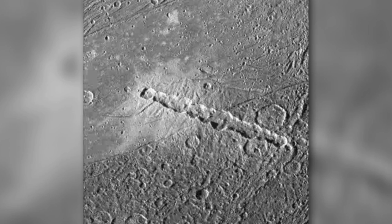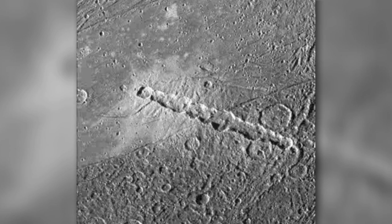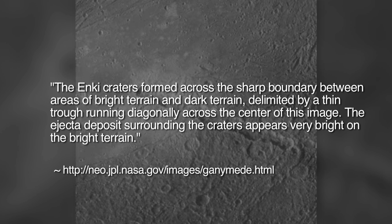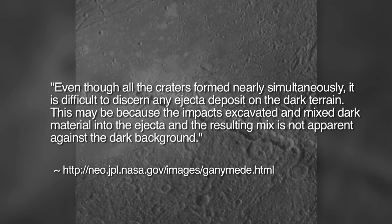On your screen is an image of a dramatic crater chain on Jupiter's moon Ganymede. The official NASA web page states of this image that the chain of 13 craters probably formed by a comet which was pulled into pieces by Jupiter's gravity as it passed too close to the planet, and the 13 fragments then crashed onto Ganymede in rapid succession. The Enki craters formed across the sharp boundary between areas of bright terrain and dark terrain, delimited by a thin trough running diagonally across the center of this image. The ejected deposits surrounding the craters appear very bright on the bright terrain, even though all the craters formed nearly simultaneously. It is difficult to discern any ejected deposit on the dark terrain, possibly because the impacts excavated and mixed dark material into the ejecta.